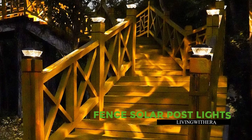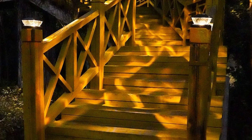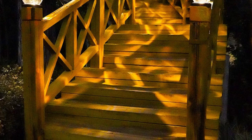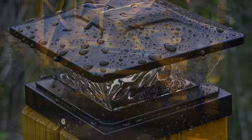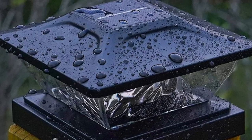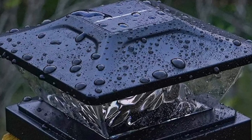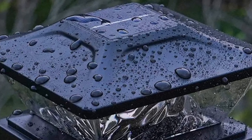Illuminate your outdoor space with the 2024 Solar Post Lights 6-Pack by Nfever. Available in warm white and cool white modes, these lights cast elegant patterns through upgraded clear shades, reducing harsh glare. Crafted from high-quality ABS plastic, they boast an IP65 waterproof rating, ensuring durability in various weather conditions. With four different base sizes, they fit various post dimensions.